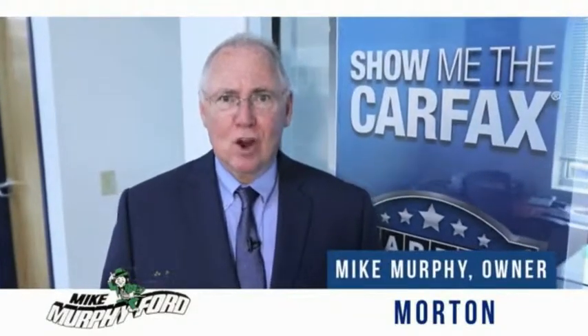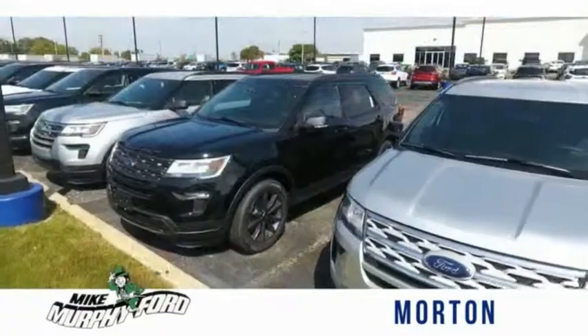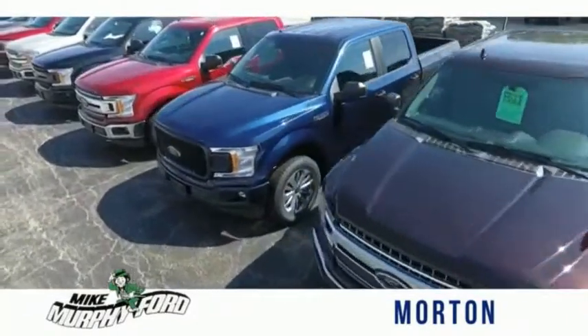I'm Mike Murphy, owner of Mike Murphy Ford. I appreciate you visiting our website and hope you find it helpful. We would be glad to answer any of your questions, send you more photos, arrange a test drive, or arrange financing. Just let us know how we can help.